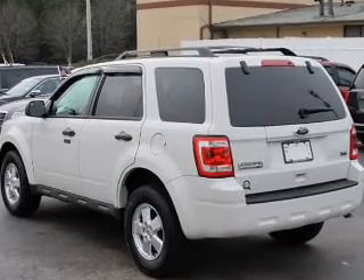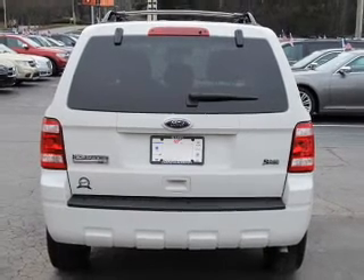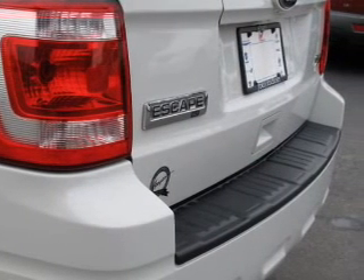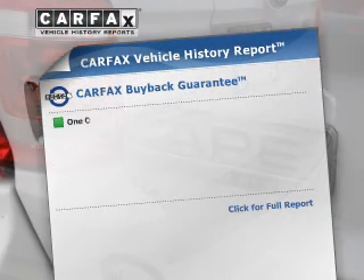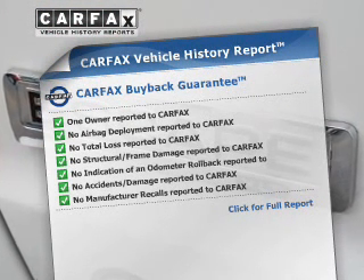The powertrain includes front-wheel drive with a reliable six-cylinder engine driven by a six-speed automatic transmission. You will appreciate the safety feature of anti-lock brakes. An included Carfax vehicle history report allows you to purchase with confidence and the knowledge that your buy was a smart choice.